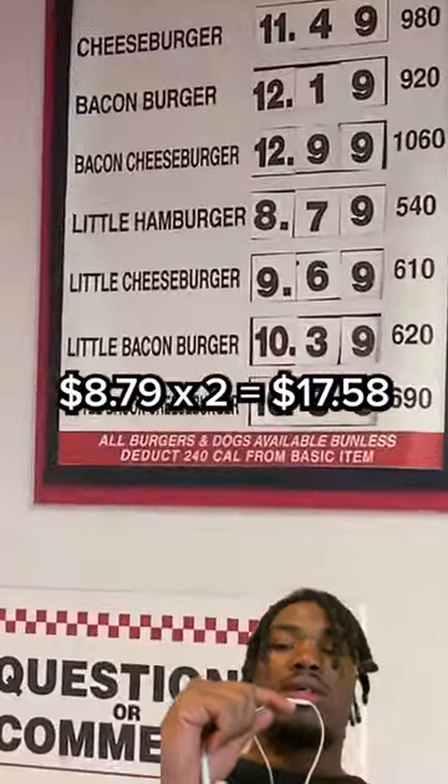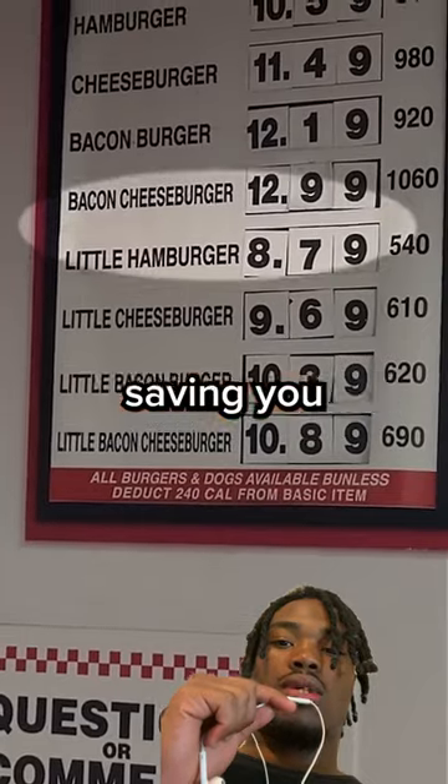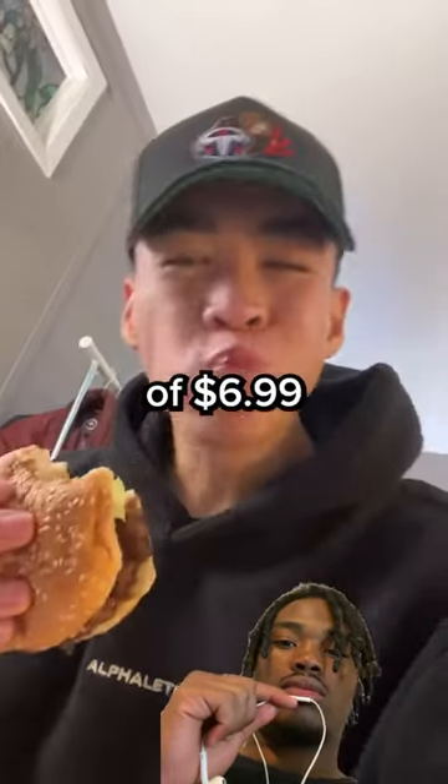You now have two little hamburgers that would have cost you $17.58, saving you a total of $6.99. Nah, he won't.